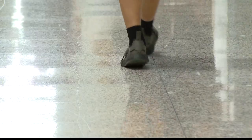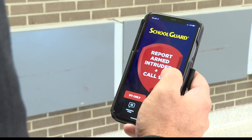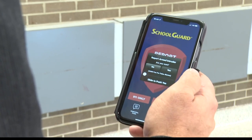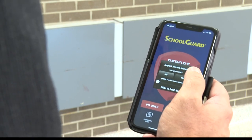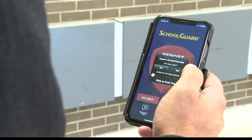Superintendent Jeremy Duncan says for the teachers, it's as simple as one, two, three. There's a large button that says 'report armed intruder and call 911.' When you click on that, you'll see there's a multi-step process. It's going to ask you if you're sure, and then you click yes and slide across. That is the three-step process.